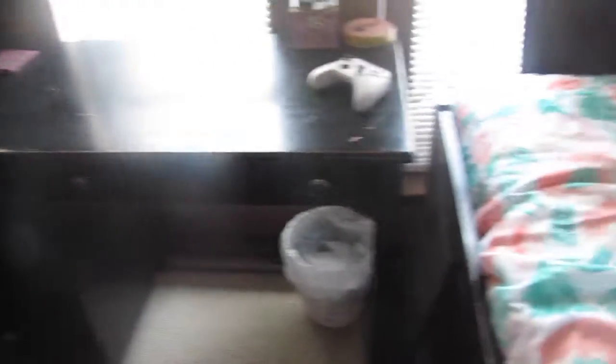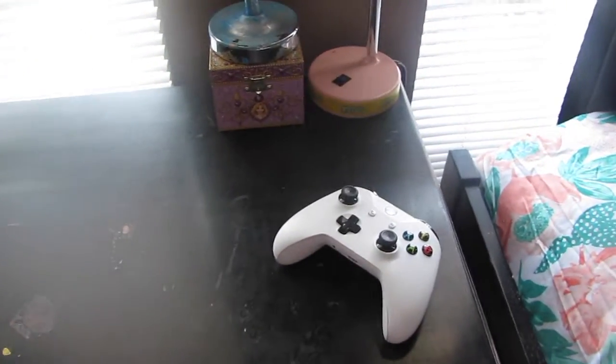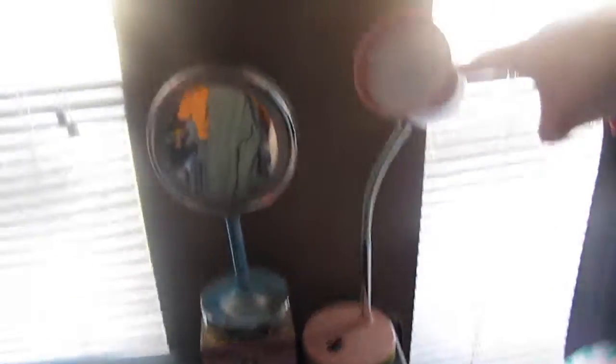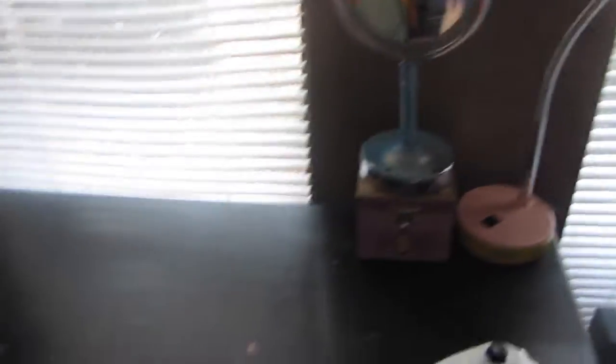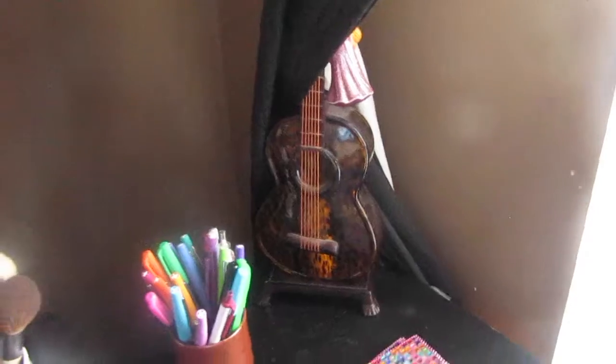And here's my desk. I have my Xbox controller here — usually it's over on my nightstand, but I'm watching something right now so it's there. I have this lamp that I got from Walmart, a mirror, a little like jewelry box thing that just has random stuff in it, but that's just to like elevate my mirror. And then over here, my desk is so gross. We have makeup brushes, pens and markers, coasters, and a little guitar lamp that doesn't work anymore but I still like it.